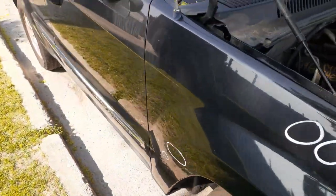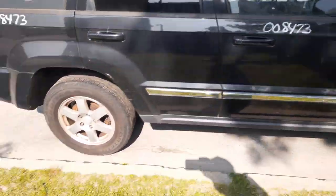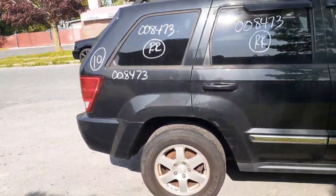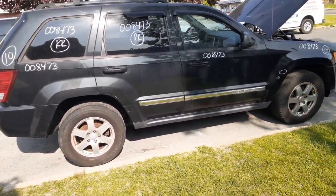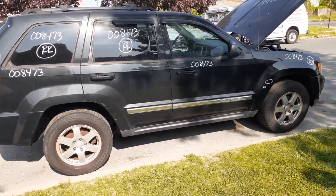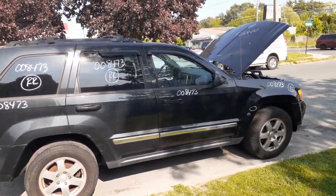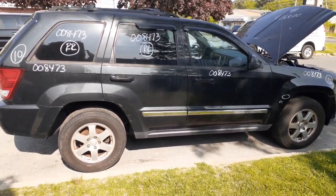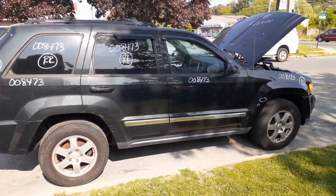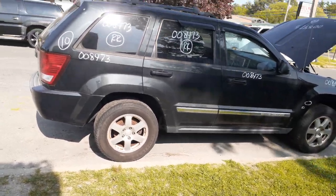One more time — it's a 2010 Jeep Grand Cherokee Laredo, 3.7 automatic, 92,000 miles. It's got suspension problems, body's a little flaky. For any parts on this, you can give us a call at 888-748-5924. Business hours are Monday through Friday 8 a.m. to 5 p.m., Saturday 8 to 1.